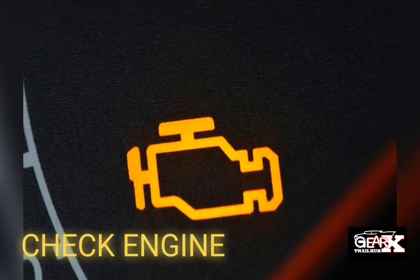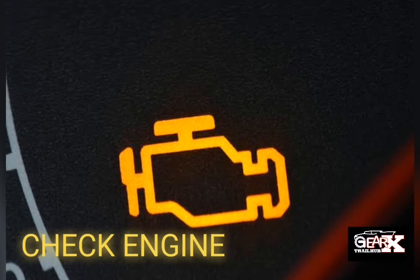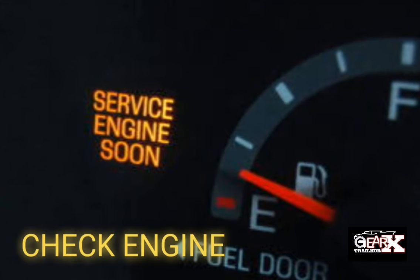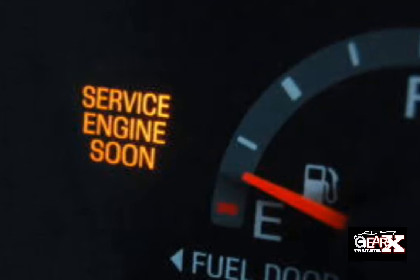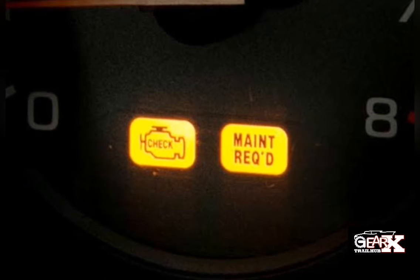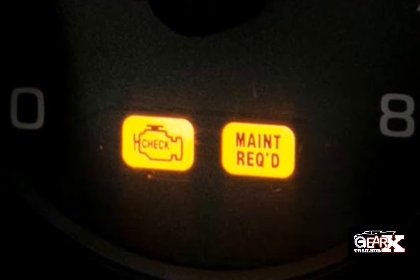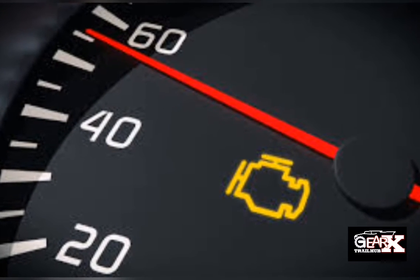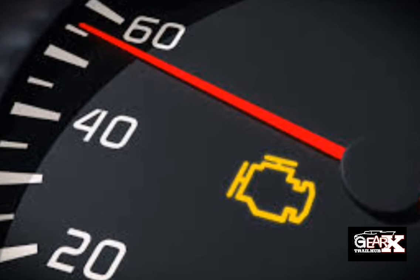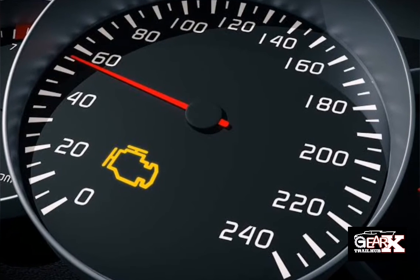Number 4: Check Engine Light Comes On. An illuminated check engine light is another symptom of a bad or failing EGR valve. If the computer detects an issue with the vehicle's EGR valve circuit or position, it will set off the check engine light to notify the driver. The check engine light can be activated by a wide variety of other issues, so having the computer scanned for trouble codes is highly recommended. The EGR valve is an important emissions component, especially for vehicles in states with strict emissions regulations. You won't be able to pass a smog test with a faulty EGR valve.